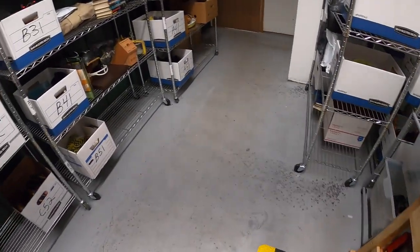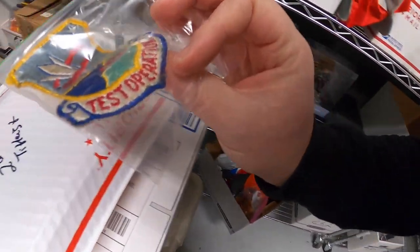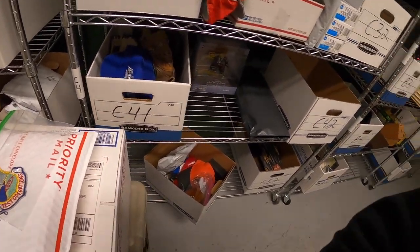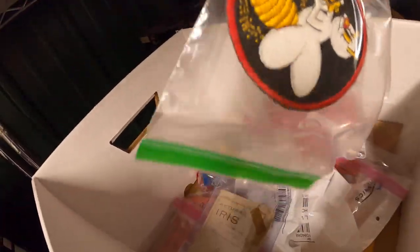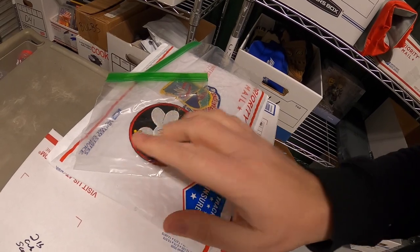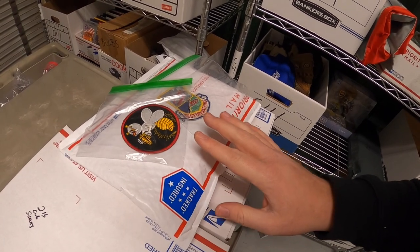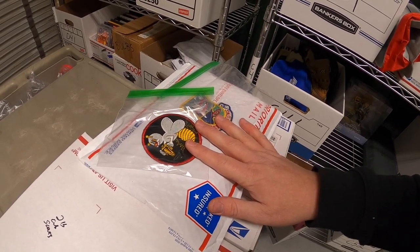Next order is a couple of patches. First is Air Force Test Operations — listed around $40 or best offer, somebody sent an offer of $20 free shipping and I accepted. The same buyer sent an offer on another one: First Tactical Reconnaissance. Also had that listed around $40 or best offer; he sent an offer of $15 free shipping and I accepted. I got both of these patches about five or six months ago at a garage sale — I bought like 100 patches for $40 and I made a killing on them. I sold quite a bit of patches for like $70 and up. I was happy to take a lower offer on these because it was kind of hard to find comps. Really happy with that buy.